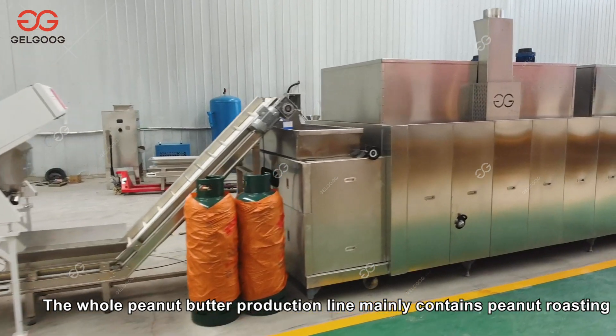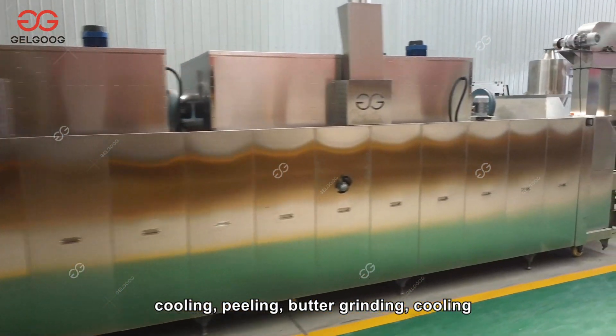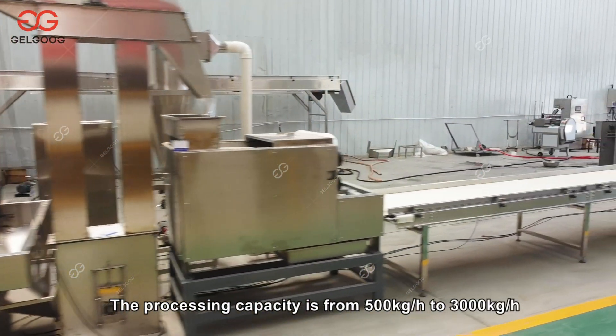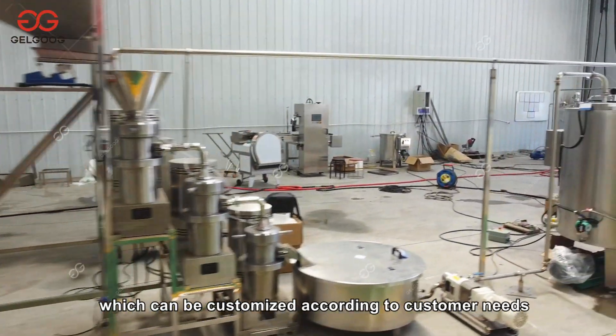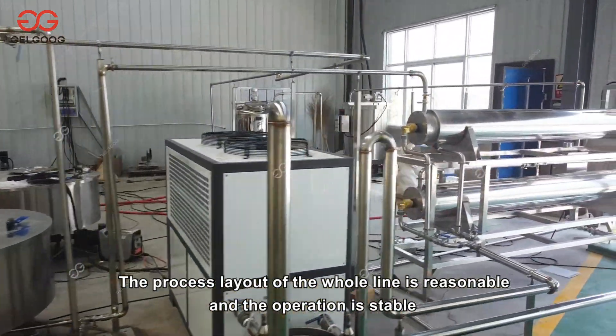The whole peanut butter production line mainly contains peanut roasting, cooling, peeling, butter grinding, cooling, and filling equipment. The processing capacity is from 500 kilograms per hour to 3,000 kilograms per hour, which can be customized according to customer needs. The process layout of the whole line is reasonable and the operation is stable.